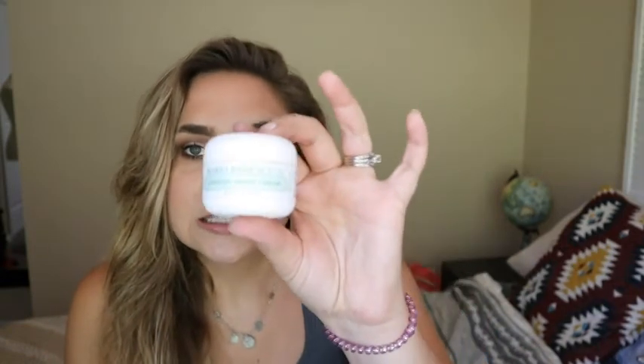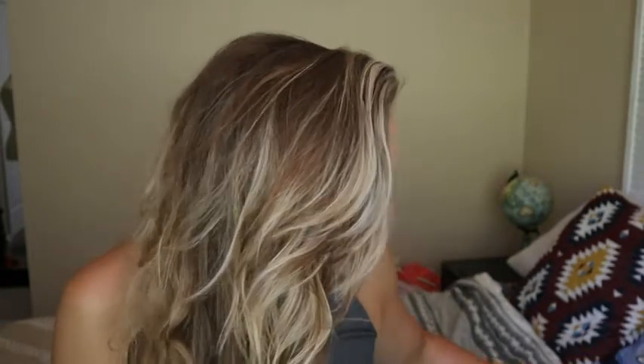Then we have the Mario Badescu Ginseng Moisturizing Cream. This stuff was really good. I also have a Mario Badescu haul video. It's not the best skincare in the world, but they don't test on animals, it's pretty natural, and it's very affordable. When you're in a pinch and you need something, I totally recommend it. He has some really great products, and I would definitely repurchase this ginseng moisturizing cream.